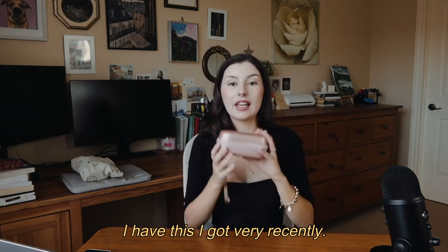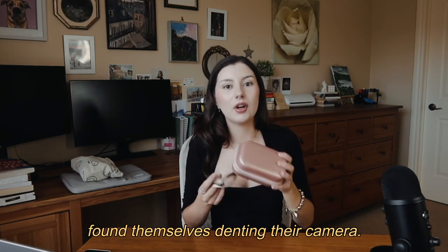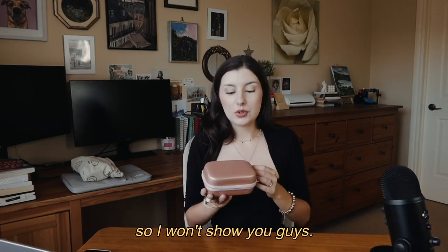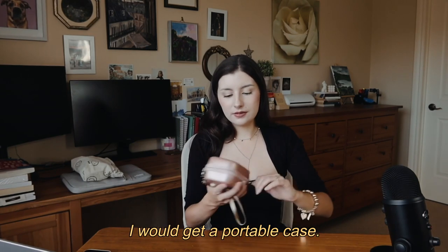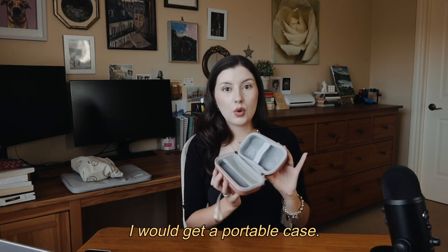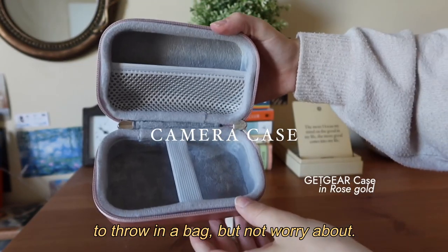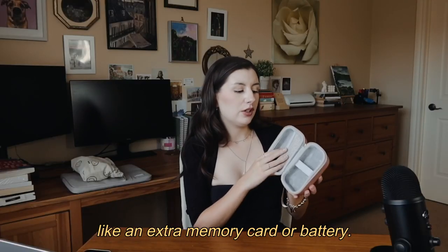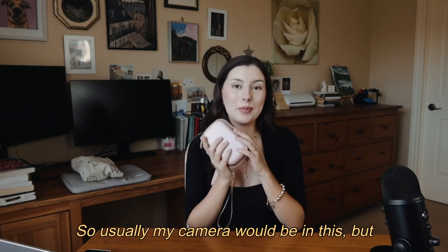Next I have a portable camera case I got recently. My Canon vlogging camera has picked up a few dents and scratches, so I got this small case to protect it — easy to throw in a bag. I can also store extras like a memory card or spare battery in it. I got it from Amazon, of course.